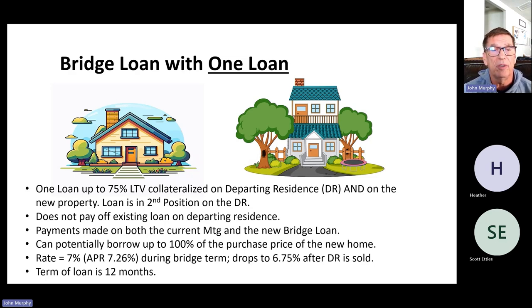With the one-loan approach, the borrower makes payments on both the current mortgage and the bridge loan — so they have two mortgage payments. If they borrow up to 100% of the purchase price, they could have an $850,000 bridge loan. The rate for that particular lender today is 7%, and they make payments during the entire bridge term. That rate drops to 6.75% once the current residence has sold. The term of the loan is 12 months, so they have 12 months to sell their current residence while making payments on both loans.